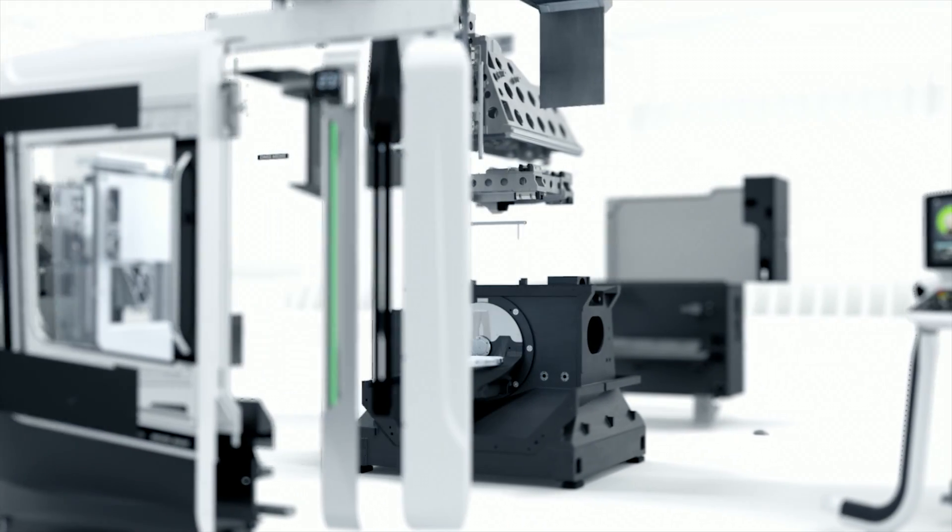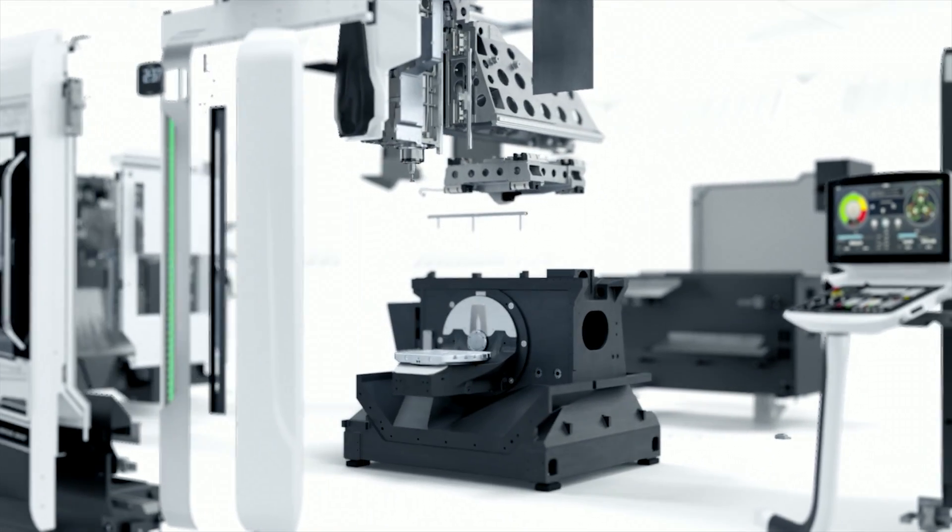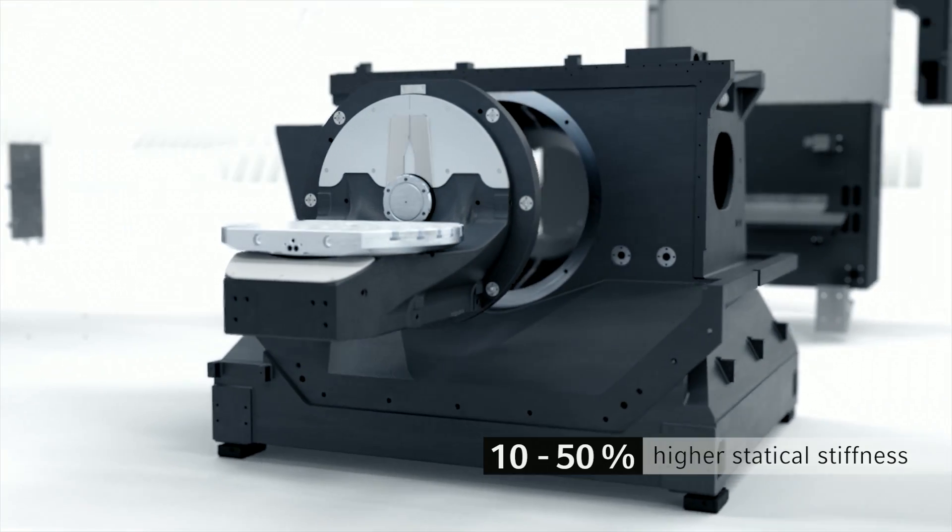It all starts with the base — a one-part iron casting that guarantees extreme stiffness.